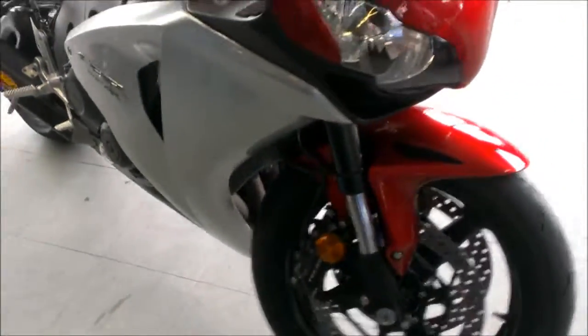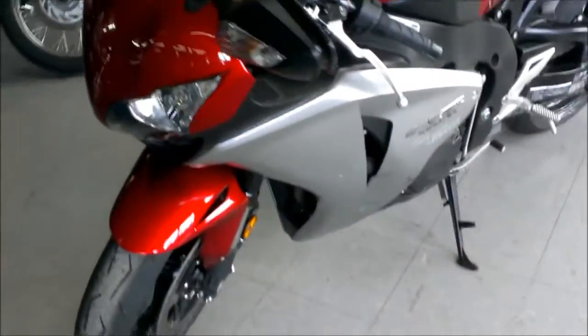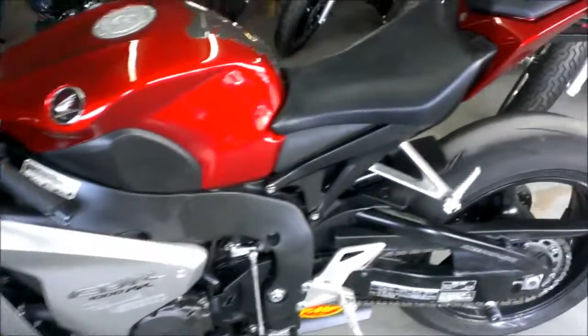Just serviced at an authorized Honda dealership, inspected, all fluids changed, certified and includes a 1 year warranty. This one has it all for only $79.99.